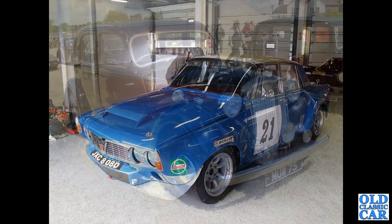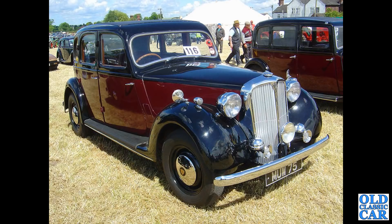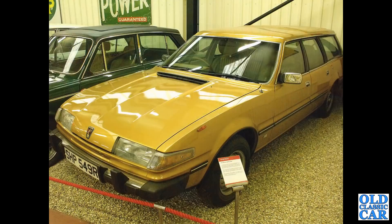Slightly more standard-looking is this six-light Rover P3, MUW 75. Here's the second of the SD1 estates that features in this particular collection - this one from 1976.